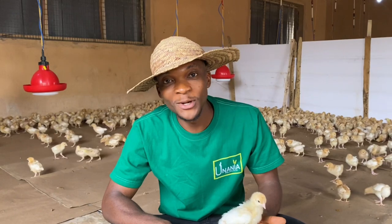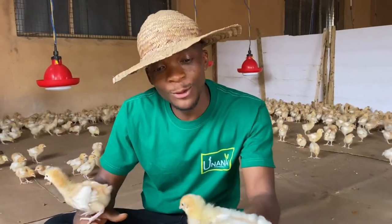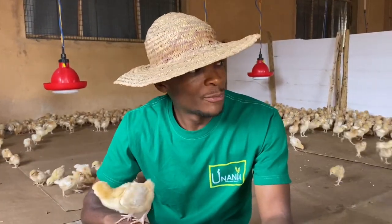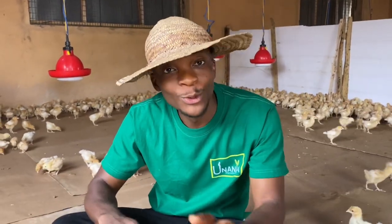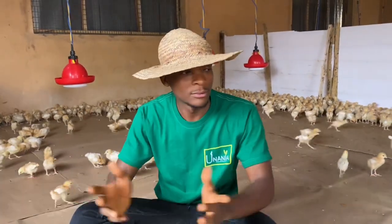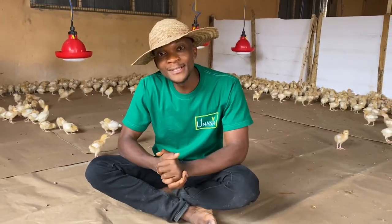Hello friends, this is the 12th of our brooding experience. As you can see, our birds are beginning to develop wings and are able to move freely and even fly. We've moved them to a more spacious place to allow them to grow better and have all the space they need to move about, eat freely, and exercise themselves.